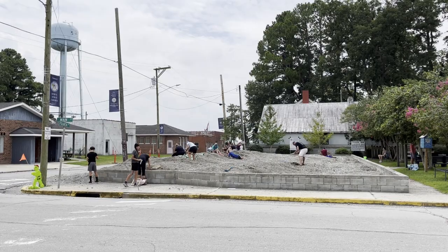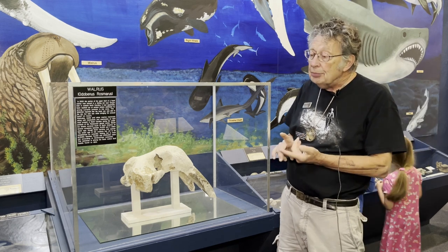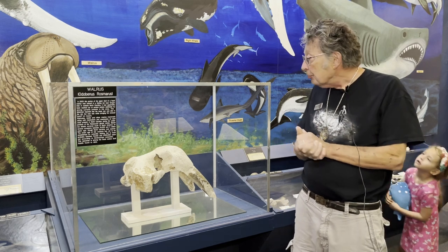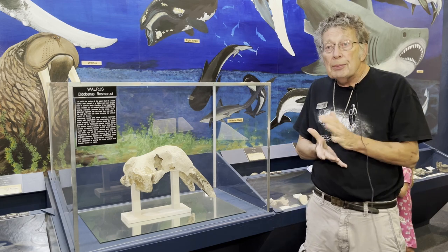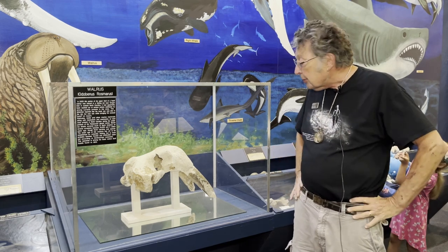One of the things we do here at the museum is get a lot of emails and visitors who bring fossils from all over for us to identify. The first thing you always ask is: where is it from? Was it on the beach, was it in the phosphate mine, was it in a river or creek? That will help us to identify it, and by the location and looking at the fossils we can identify most things.